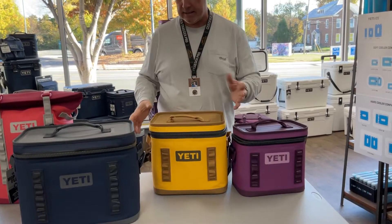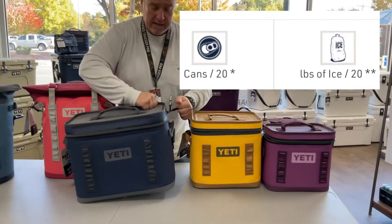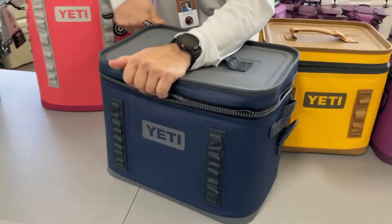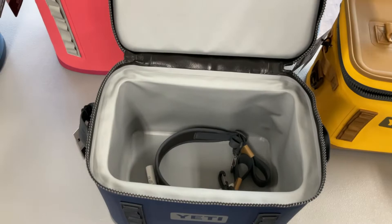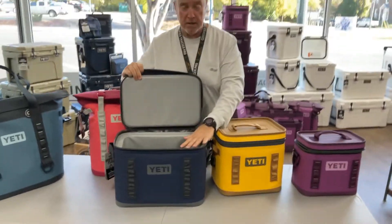If I'm looking for an all-day outing and I've got a few more people — whether we're on the boat, going on a trip to the mountains, or even to family gatherings — the Flip 18 is the one. You can see the size difference here; this is a really big one. You can put a lot of food and drinks in here.